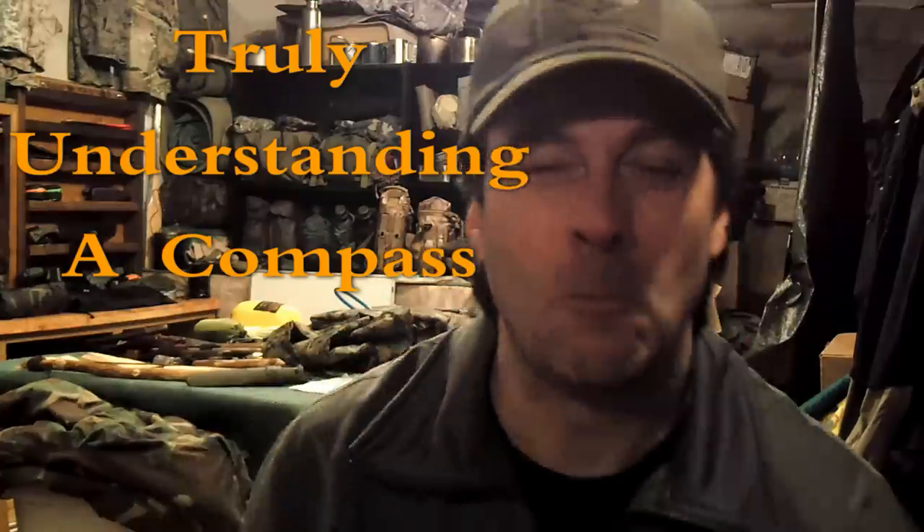Hey everybody, welcome to another exciting edition of fun in the woods — wait a minute, fun in the basement. A while back I did a video called 'Why All Hikers Should Carry a Compass' and I showed a method for if you get lost how to become unlost, and of course a method for how to avoid getting lost in the first place.